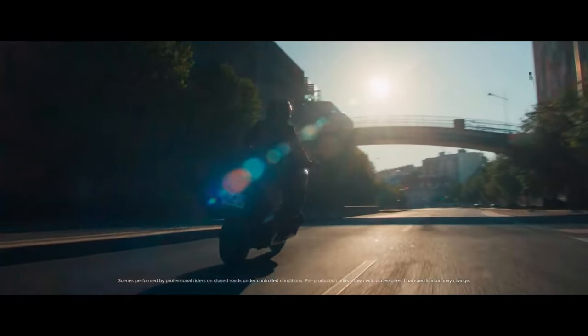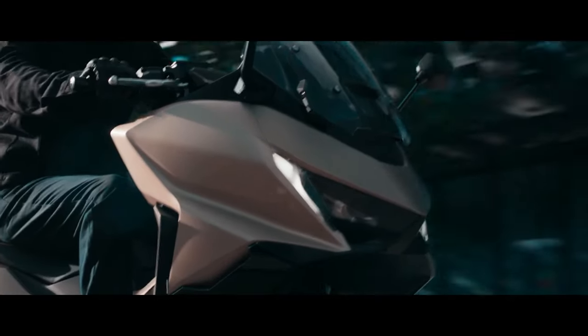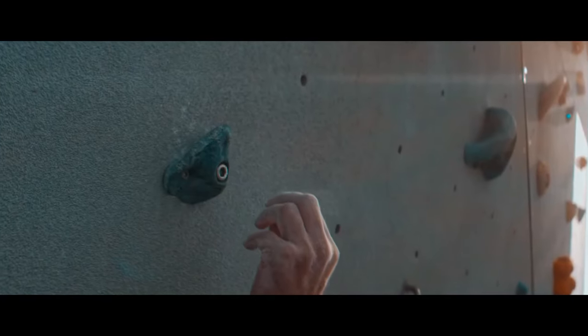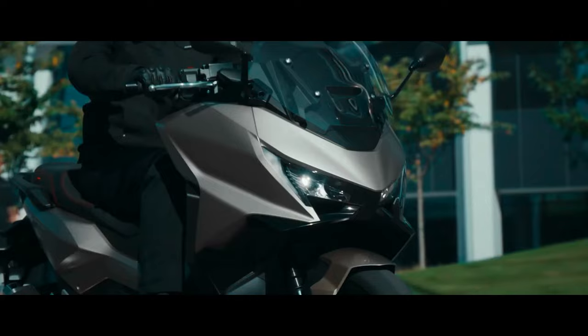The keyless entry system allows riders to start the engine, unlock the seat, and access various functions without removing the key from their pocket. This feature simplifies the riding experience and enhances security.